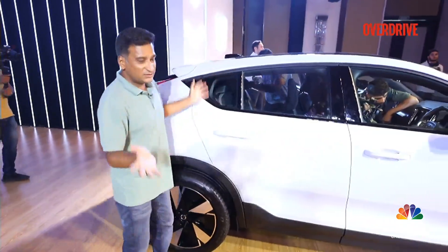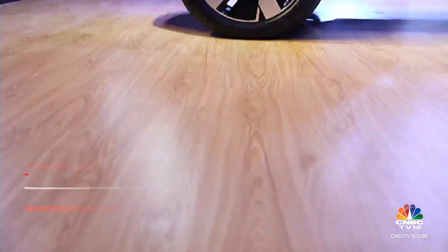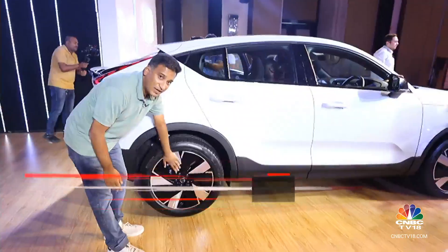The door has changed a bit from the XC40, and you have this sharper angle with the quarter glass done up differently. You also notice these fully covered alloy wheels — they're typical of many EVs right now and they look really smart.